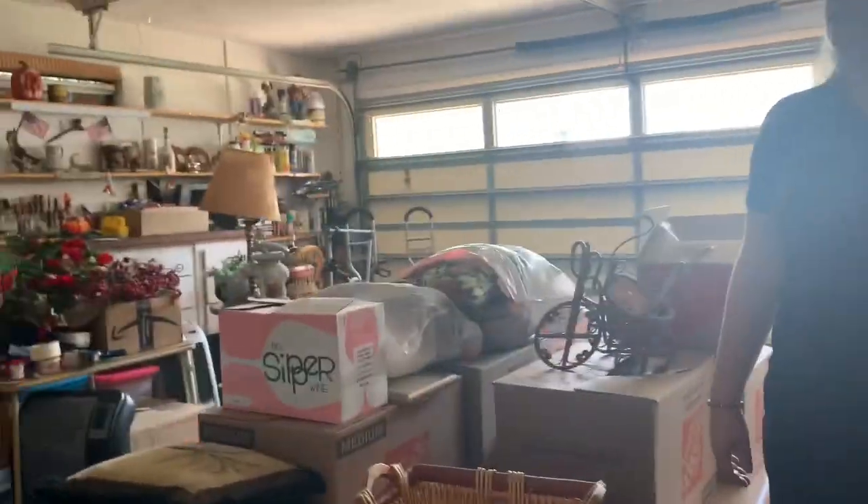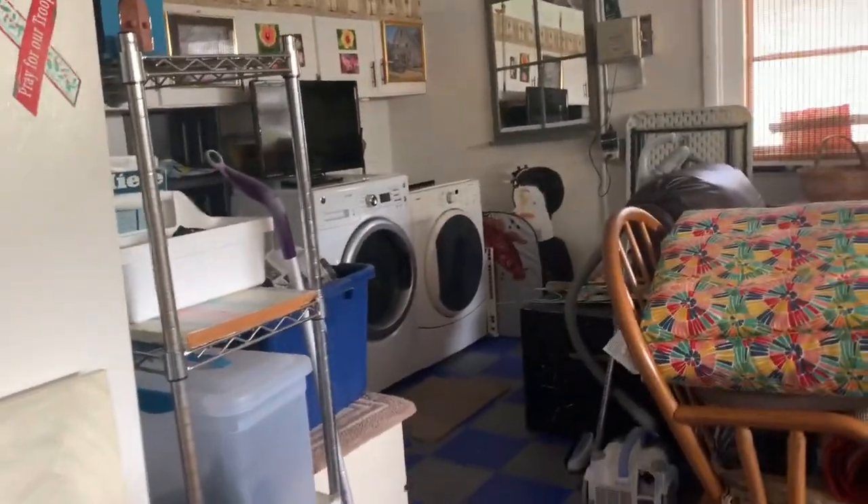Across from us on the other side is the garage door entrance. This is a two-car garage, and the washer and dryer are also in the garage, and there is a door to the outside as well.